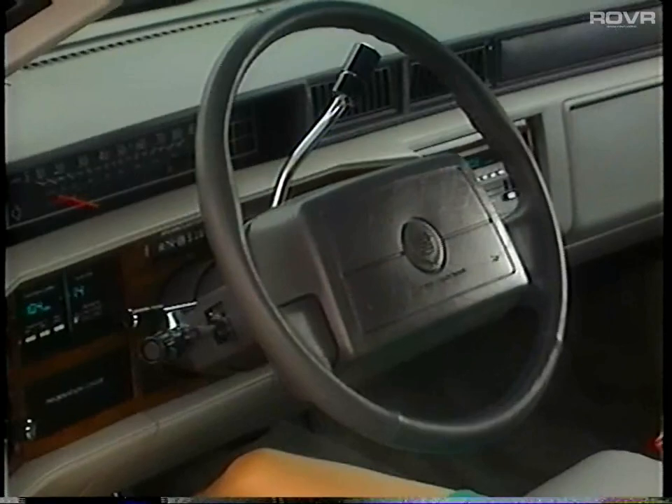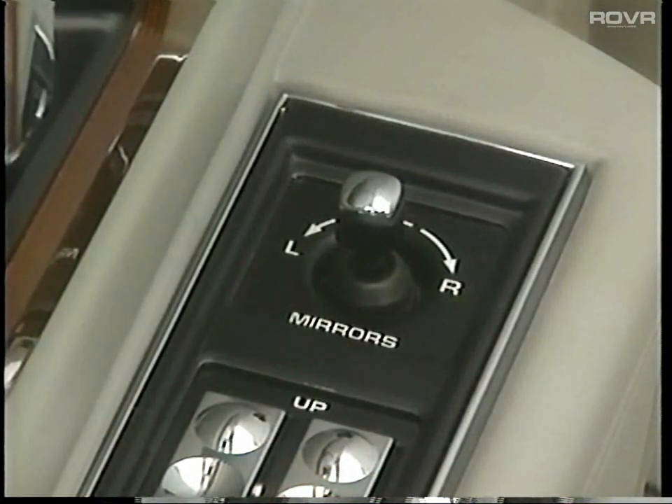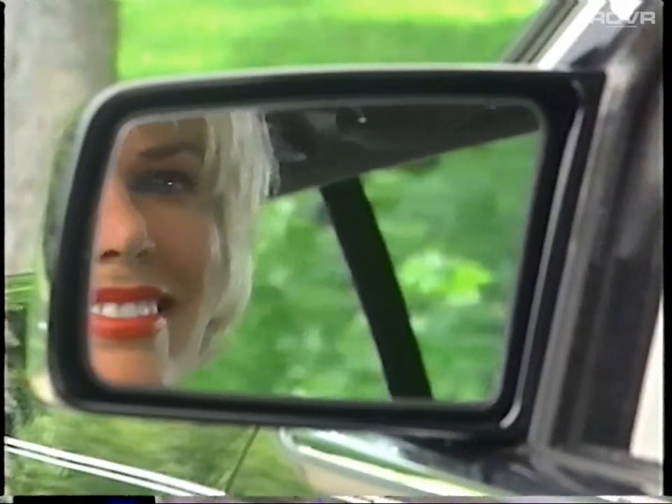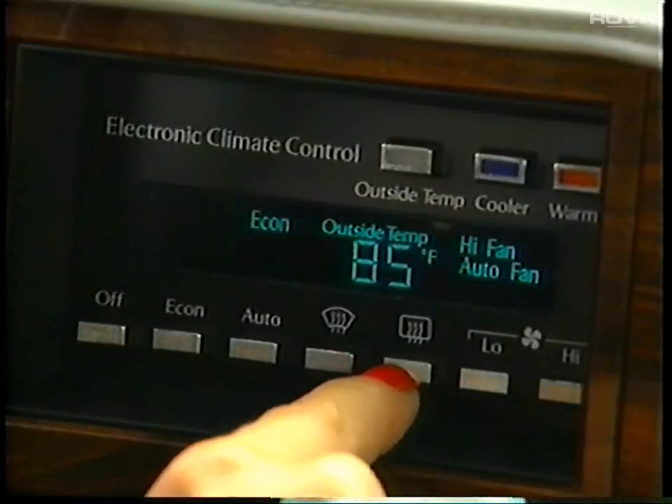Before driving, be sure to adjust your rear view mirrors and steering wheel. Your DeVille's outside rear view mirror control is located on the door armrest. Simply rotate the mirror control lever to the left or right depending on which mirror you want to adjust, then move the control in the direction you want the mirror to move. The outside rear view mirrors are equipped with heating elements, activated by the rear window defogger.